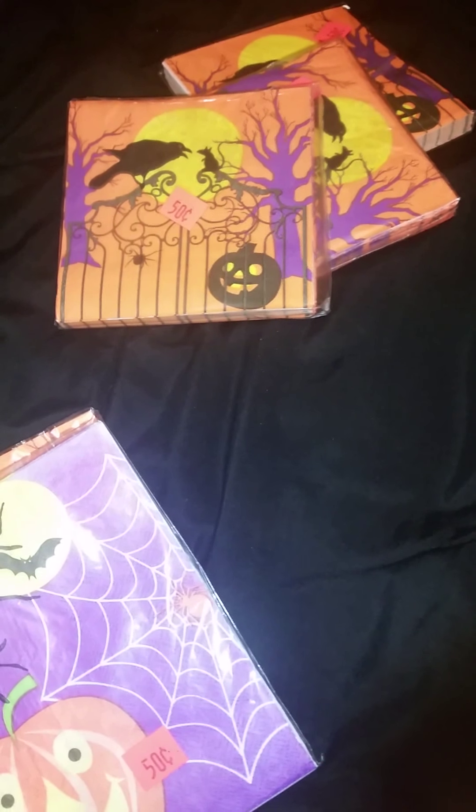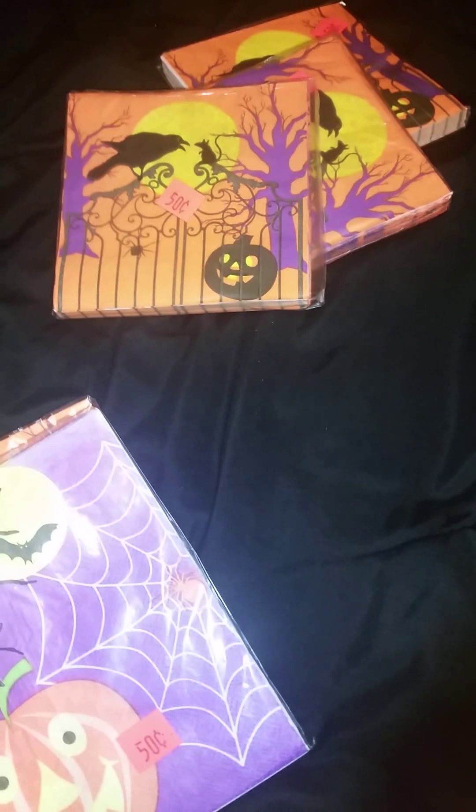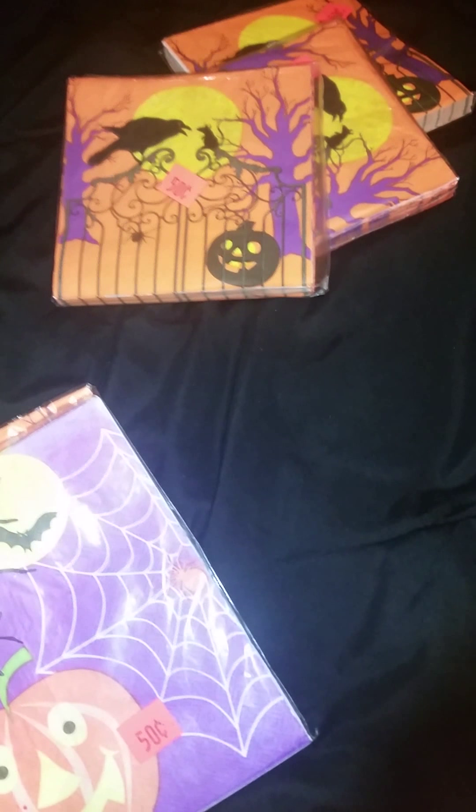My boyfriend's in the living room being very loud on his PlayStation, so I decided to come into my room to do a really quick Dollar Tree haul. When I first walked through the door, I came across some Halloween goodies.